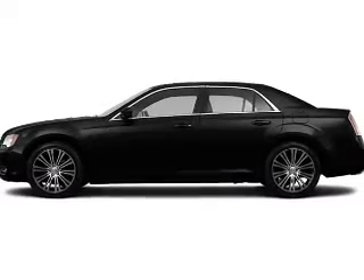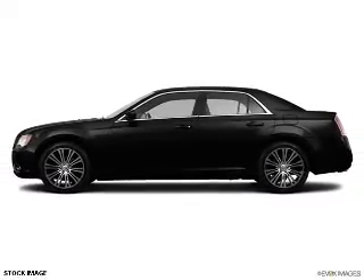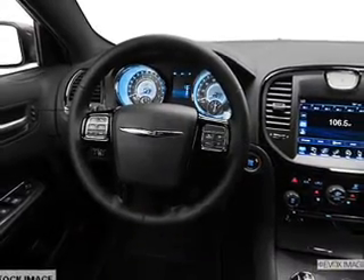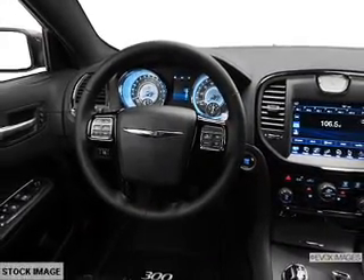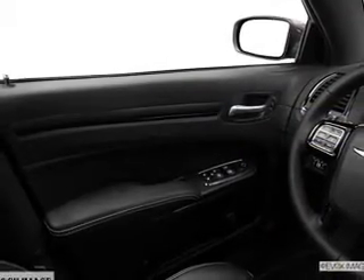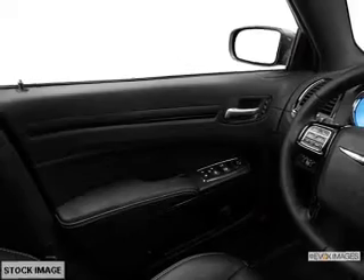The powertrain includes all-wheel drive with a reliable six-cylinder engine that responds smoothly to its automatic transmission. A premium sound system is just one of the benefits of owning this vehicle. The anti-lock braking system will keep you safe on the road, and memory settings are one of many features.